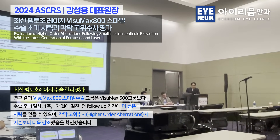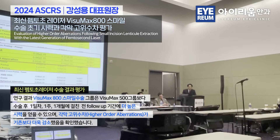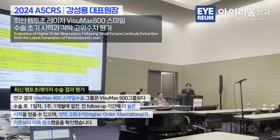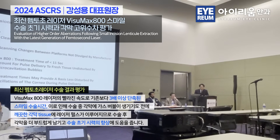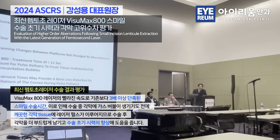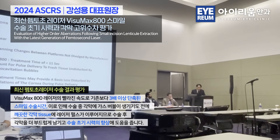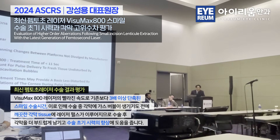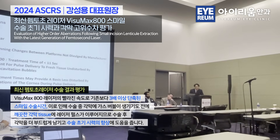I would like to point out that the standard deviations are decreasing this much — if you consider the three times variance, there is something systematically going on between these two platforms. It may be that the short treatment time, just less than 11 seconds for the Visumax 800, may account for pulse delivery to fresher tissue undisturbed by previous microcavitation bubbles. The faster treatment times may also provide a basis less disturbed by micro-oscillations of the cornea during pulse delivery.